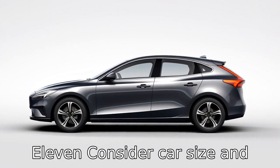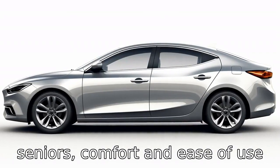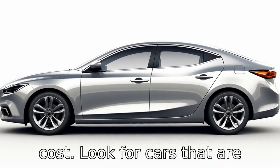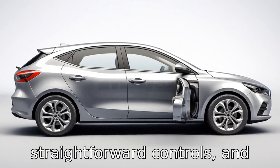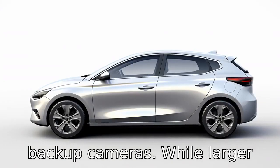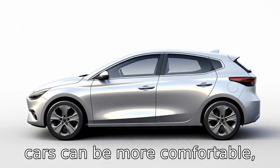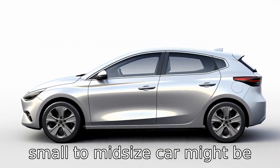Tip 11: Consider car size and features for comfort. For seniors, comfort and ease of use can be just as important as cost. Look for cars that are easy to get in and out of, have straightforward controls, and offer safety features like backup cameras. While larger cars can be more comfortable, they also use more gas, so a small to mid-sized car might be the best balance.